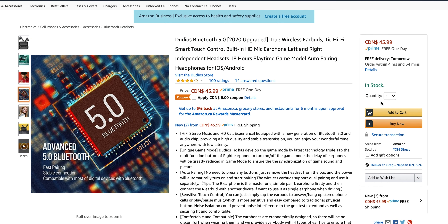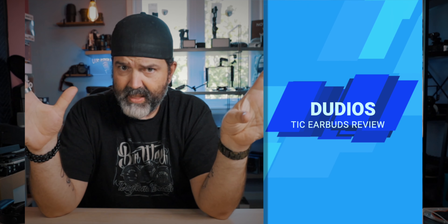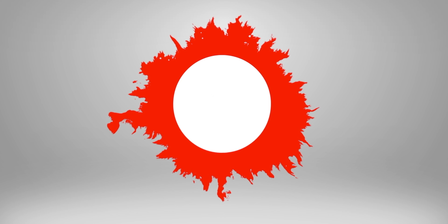Currently we're looking at about 100 ratings, so that's pretty decent. Four stars — also not too bad. We'll take a listen to see what we think. Currently these normally run at about $46, but have a $6 coupon, at least on the amazon.ca page, that'll bring these down to $39. For $40, if they sound even somewhat decent, especially if they have this game mode, these could be really good. We'll talk about that, take a listen, and see what we think.